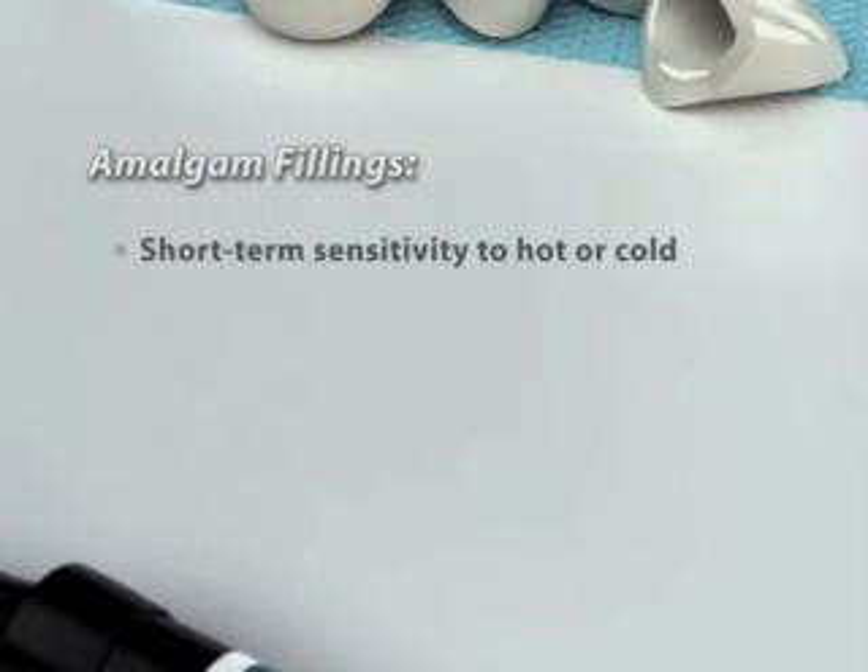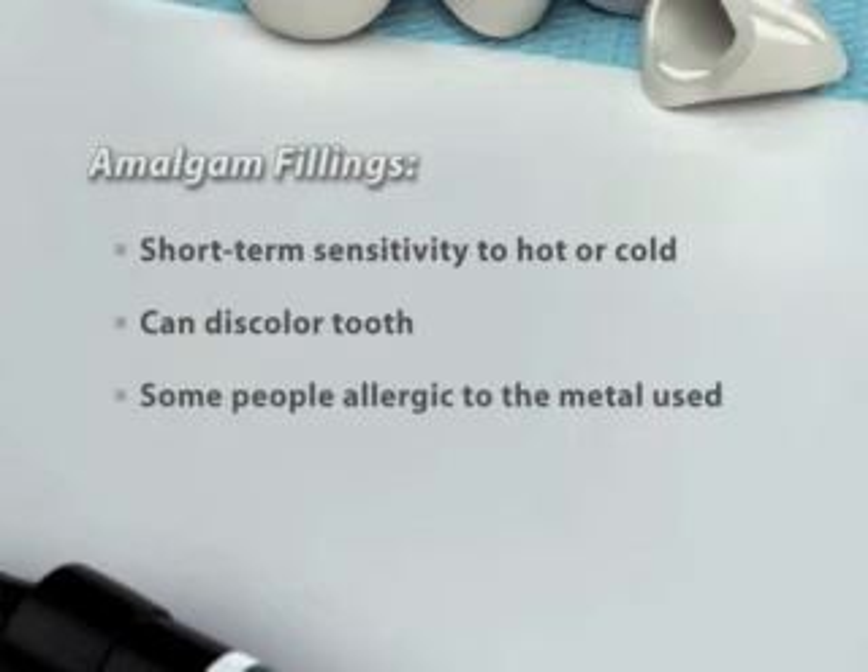If you're missing a tooth, an all-porcelain bridge can be a good way to replace it. A bridge is a natural-looking restoration attached to the neighboring teeth. We can match the bridge to the color of your natural teeth.